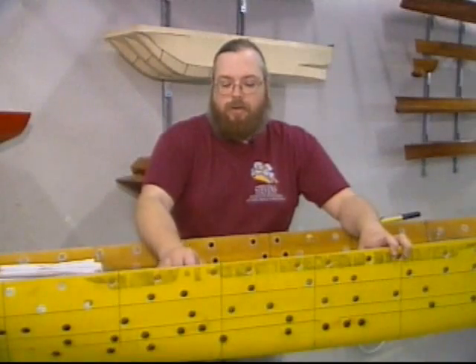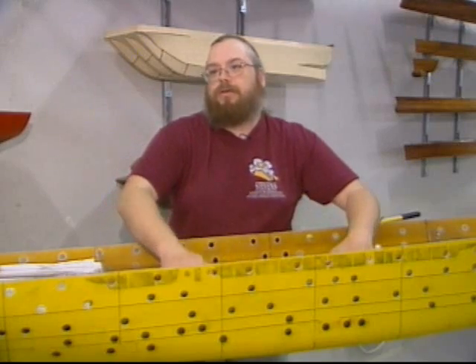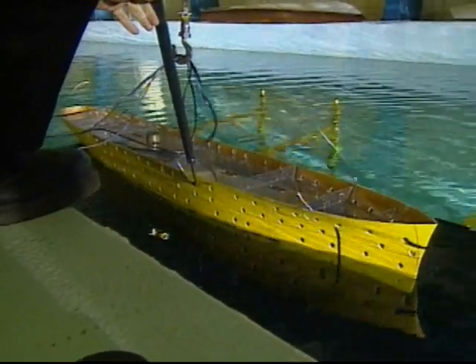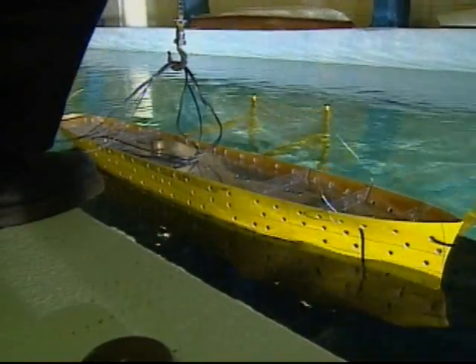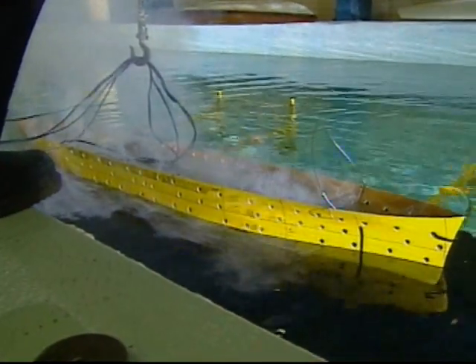The original idea was to actually fill the bottom compartments of the model with balloons, which would press against the inside of the hull, sealing up the holes, and then pop them remotely. In the end, they taped up the holes in the hull inside and out with charges of black powder in between.